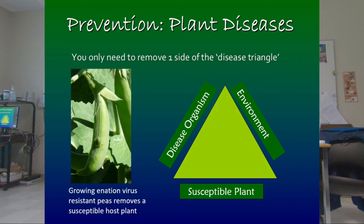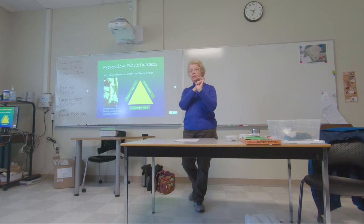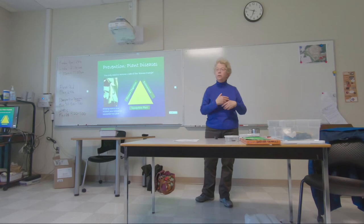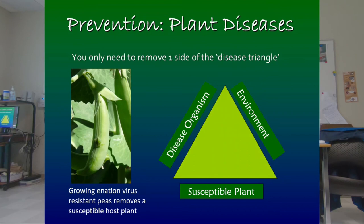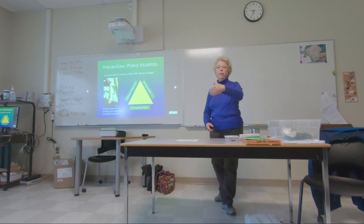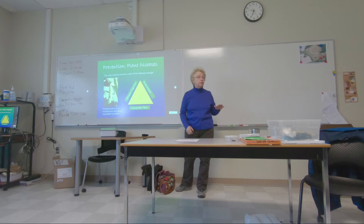You only get a diseased plant when three things are in place at the same time: the plant has to be susceptible, the organism that causes the disease has to be present, and the conditions have to be right for the organism to attack. If you have late blight spores floating around and you've got tomato plants, you have two of the three. But until the tomato leaves are wet — actually wet with free water on the leaf — the spores can't germinate. So if you can keep the leaves dry all summer, you'll never have late blight. You only need to remove one leg of this three-legged stool.